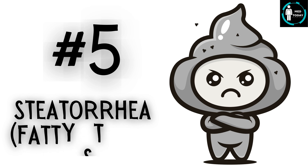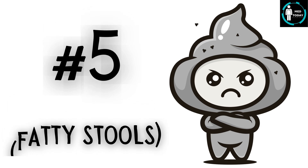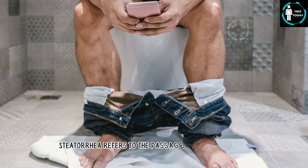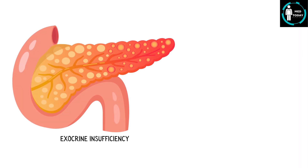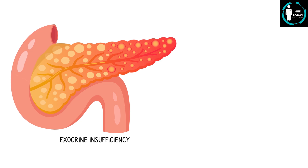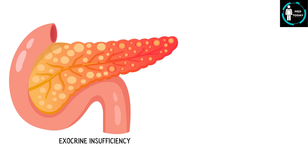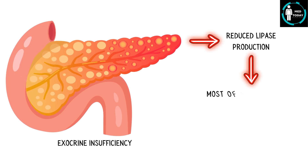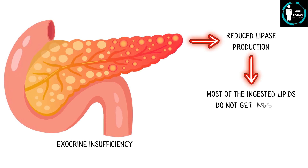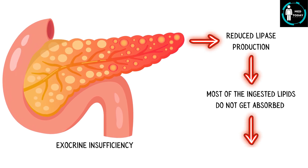Number 5: Steatorrhea, or fatty stools. Steatorrhea refers to the passage of bulky, pale, foul-smelling stools that float on water. Exocrine insufficiency due to destruction or obstruction of pancreatic ducts leads to reduced lipase production. As a result, most of the ingested lipids do not get absorbed and are passed in feces, causing steatorrhea.